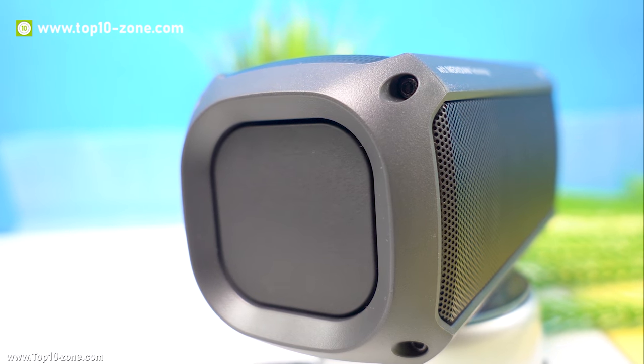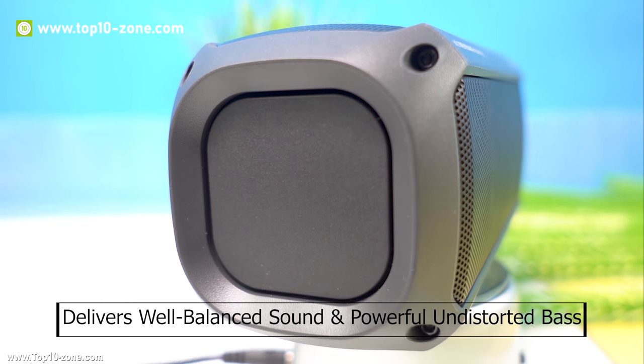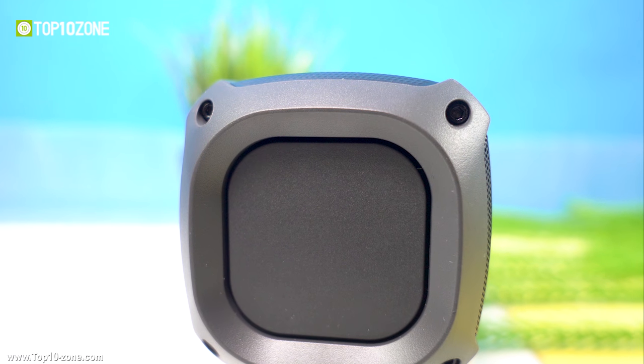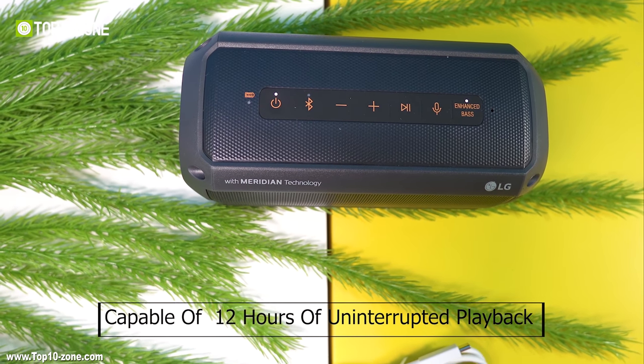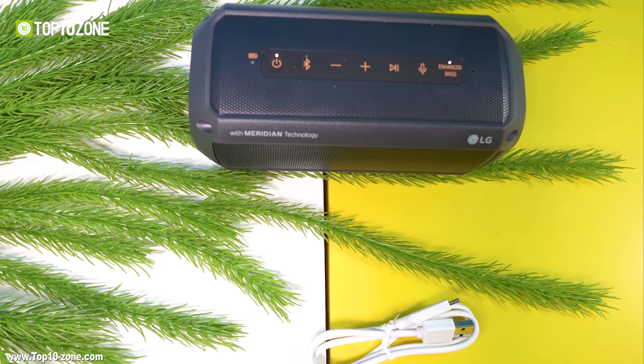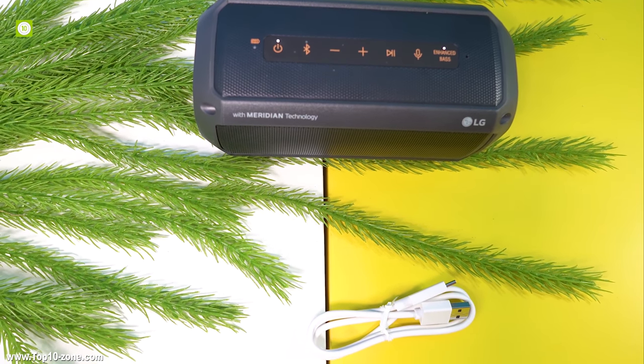The LG XBOOM PK3 delivers a well-balanced sound as well as a powerful undistorted bass. The speaker is capable of giving up to 12 hours of uninterrupted playback and charges fully in only three and a half hours using its USB-C charging cable.